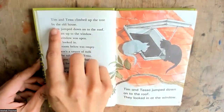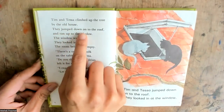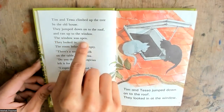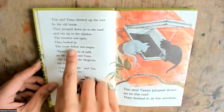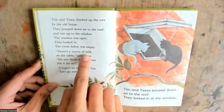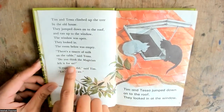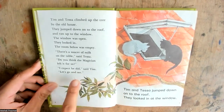Tim and Tessa climbed up the tree by the old house. They jumped down onto the roof and ran up to the window. The window was open. They looked in. The room below was empty. There's a saucer of milk on the table, said Tessa. Do you think the magician left it for us? I expect he did, said Tim. Let's go and see.